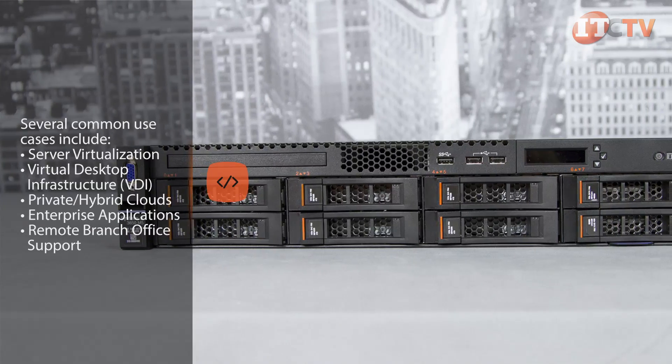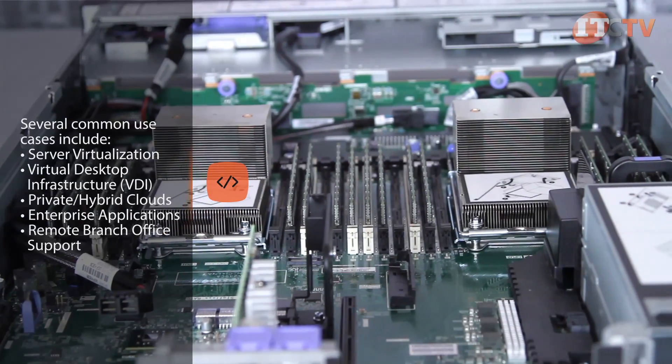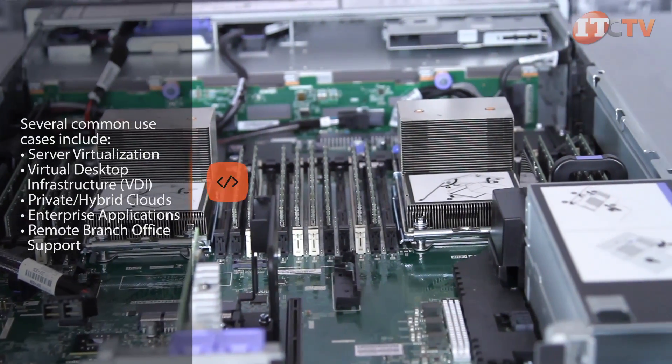Several common use cases include server virtualization, virtual desktop infrastructure, private hybrid clouds, enterprise applications, and remote branch office support.